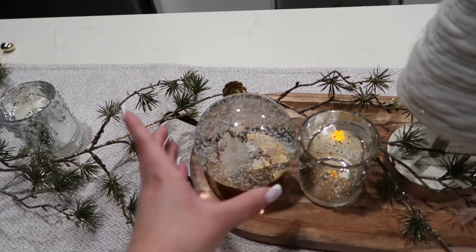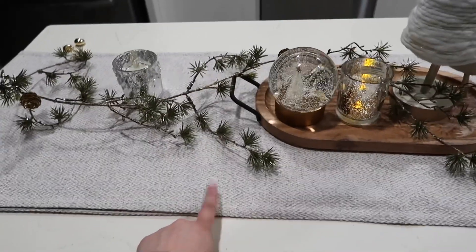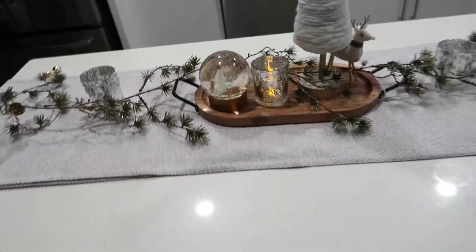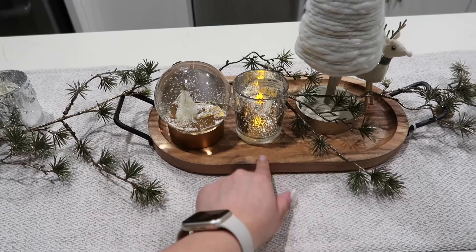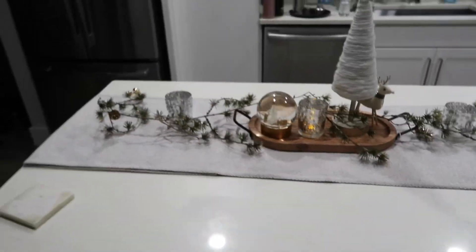It even plays music if you wind it, but I didn't get it for that — I just got it for the look of it. And then this table runner is from Home Goods. Oh, and the little tray is also from Home Goods — I got all of that at the same time.